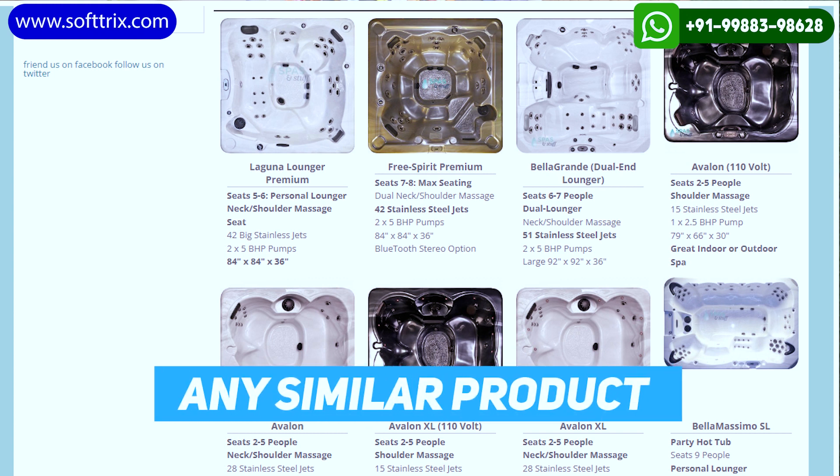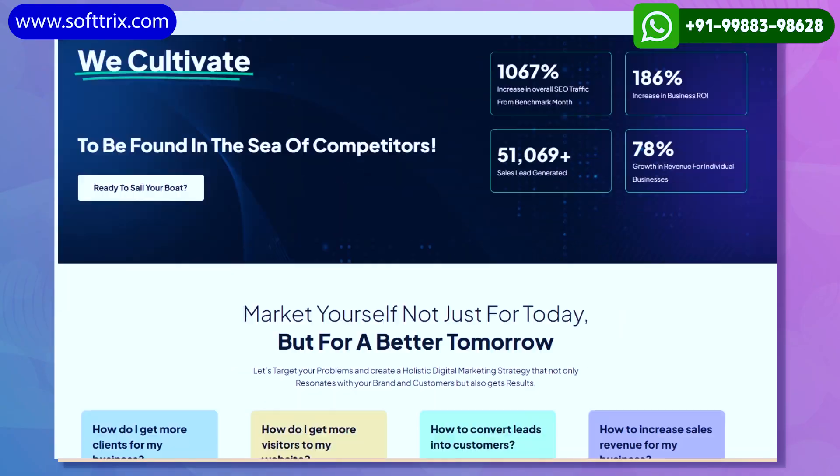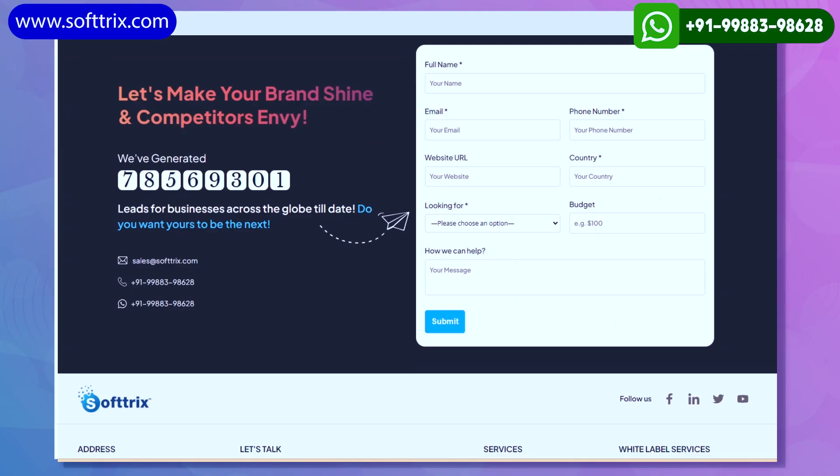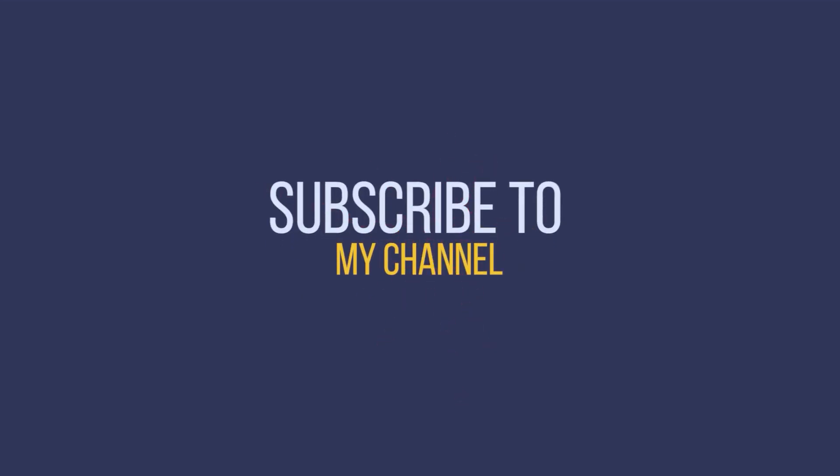In case you are selling hot tubs online or any similar product and are struggling to generate more sales online using organic SEO, feel free to get in touch with us and we surely will be able to boost up your sales. Thank you — please do like, share, and subscribe to our channel. Thanks once again.